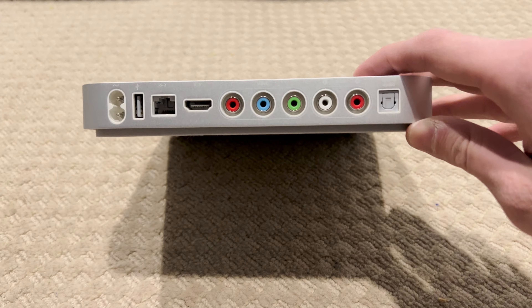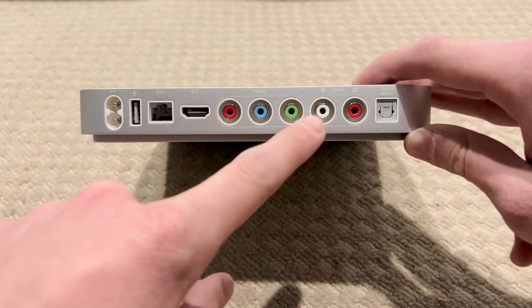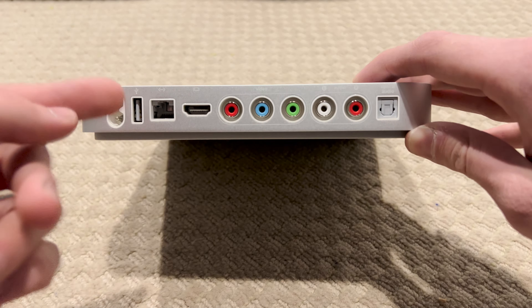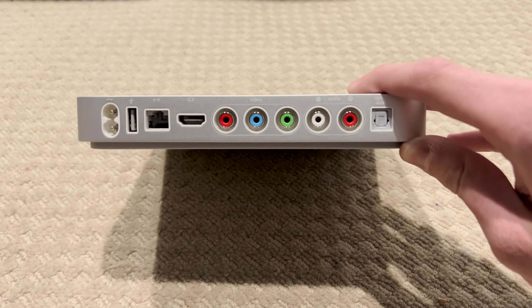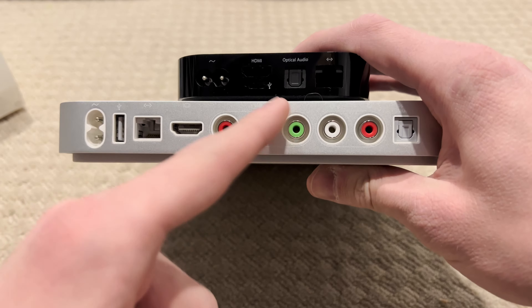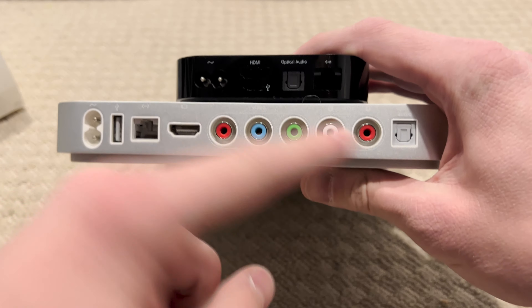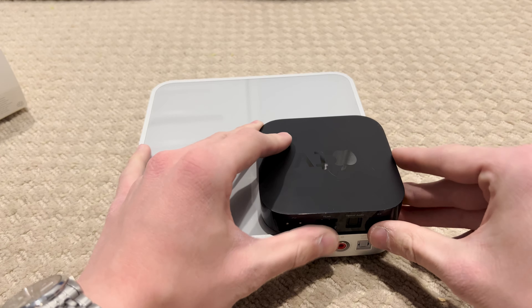This Apple TV has a wide selection of ports on the back, with HDMI and component video, as well as composite and optical audio. In addition, there's a USB port for diagnostic purposes only, as well as Ethernet. Compare this to the second generation Apple TV, which loses the component video and composite audio, but is also about half as wide and half as deep.